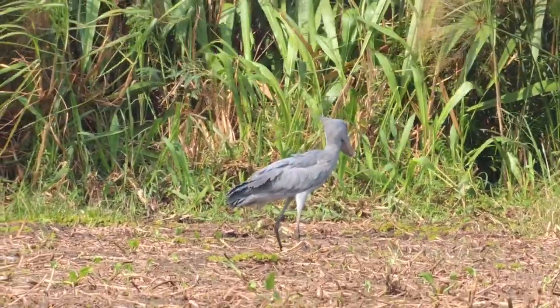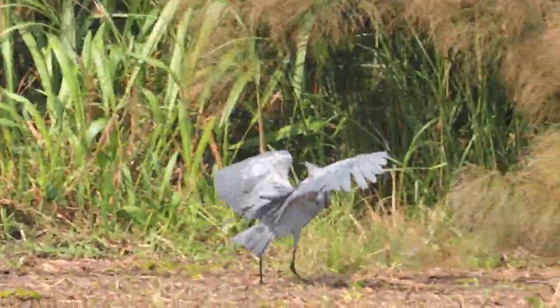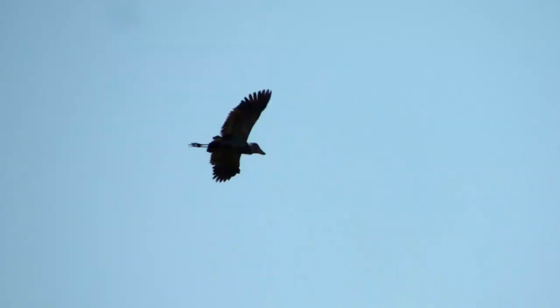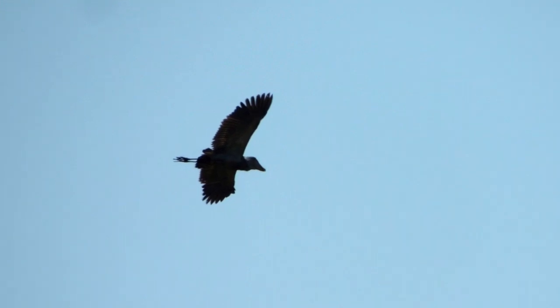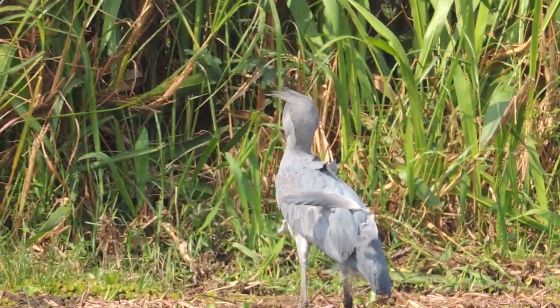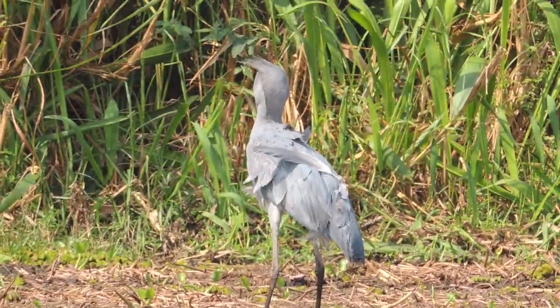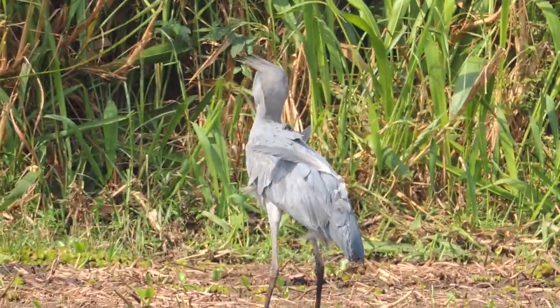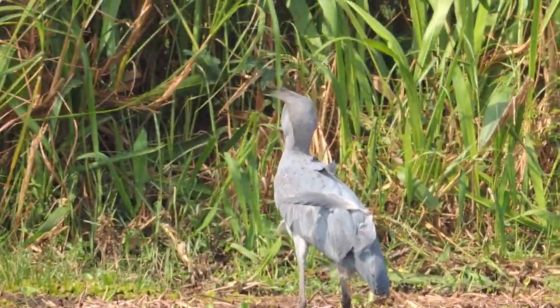Shoebills have a wingspan of about eight feet. When they fly, their wingbeat is slow. They often use their broad wings to soar. Their profile when soaring is distinctive, and their legs extend well beyond their tail. Like all other bird species, shoebills periodically molt their feathers. You can see one of this shoebill's feathers fly off on a windy day.